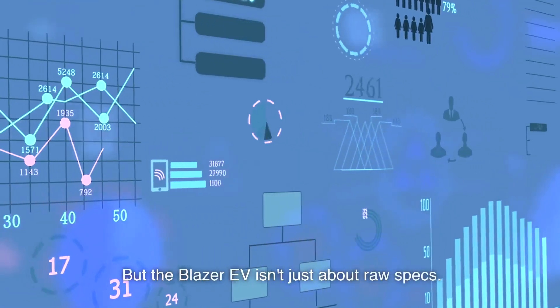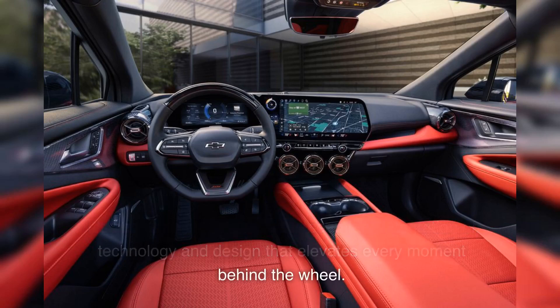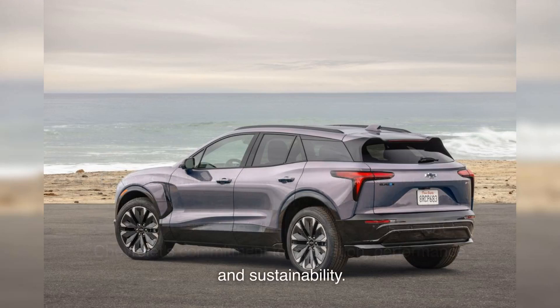But the Blazer EV isn't just about raw specs — it's about the experience. The seamless integration of technology and design elevates every moment behind the wheel. From its lithium-ion battery that promises longevity and reliability, to the sophisticated aesthetics that turn heads on every street, this vehicle is a testament to Chevrolet's commitment to innovation, performance, and sustainability.